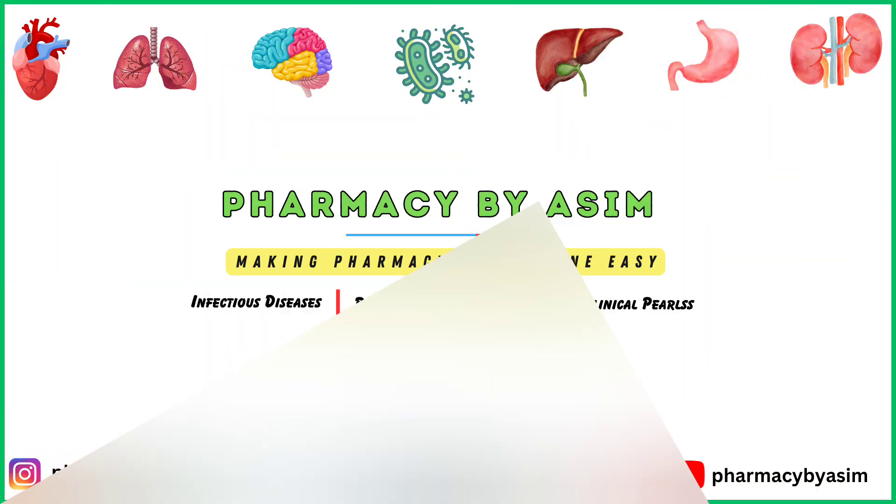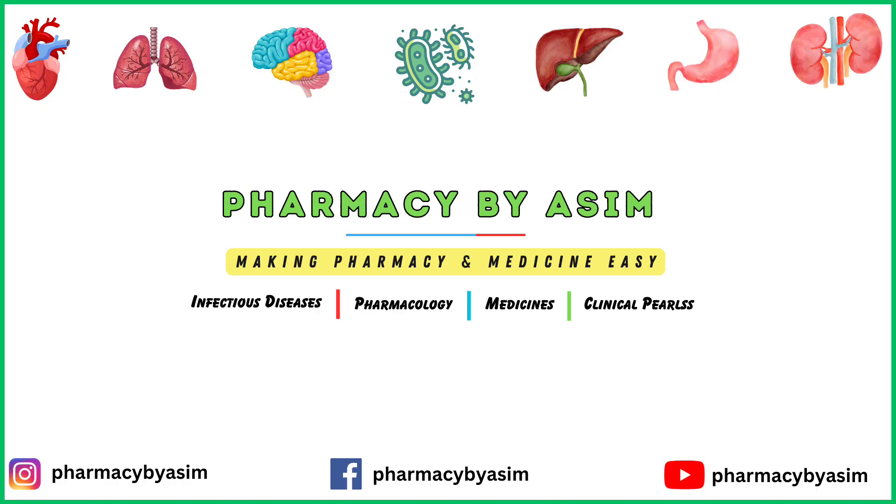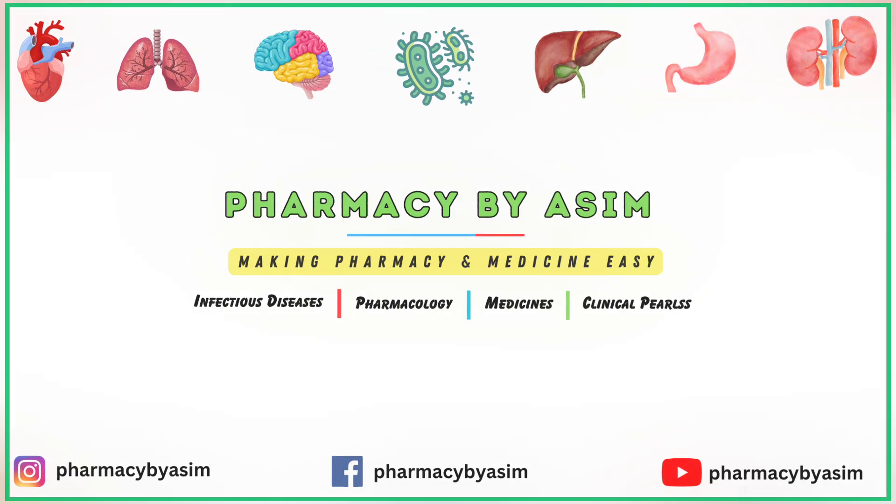That was all about piles or hemorrhoids. I hope you find this video informative and keep watching Pharmacy Nibayasin. The links are given below in the description to our various social media platforms. Go follow us there as well for more informative content. Thank you.